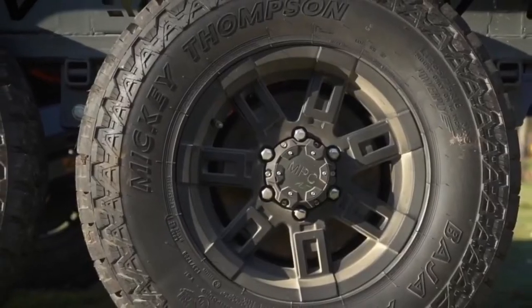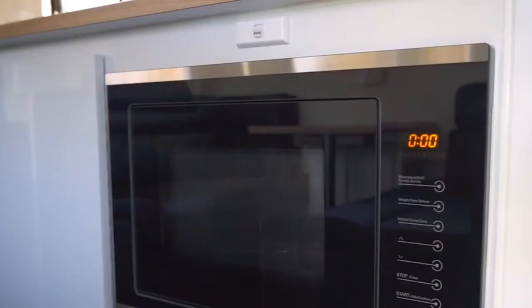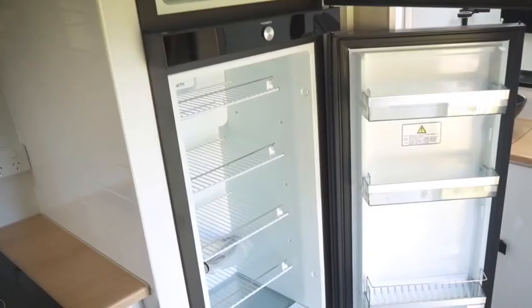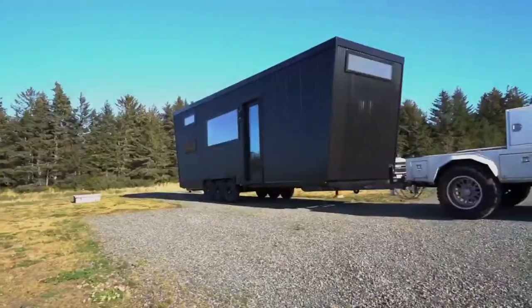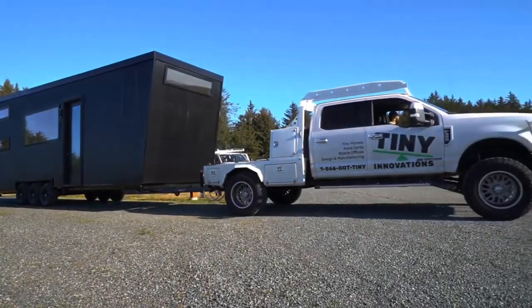The $75,000 ERV also packs all the comforts of a luxury hotel room inside, including a bathroom, spacious seating area, and master bedroom suite. The true highlight may be its full-size kitchen, which features an induction cooktop, fridge, and washing machine. There's also a Weber electric barbecue and slow cooker for cooking outdoors.